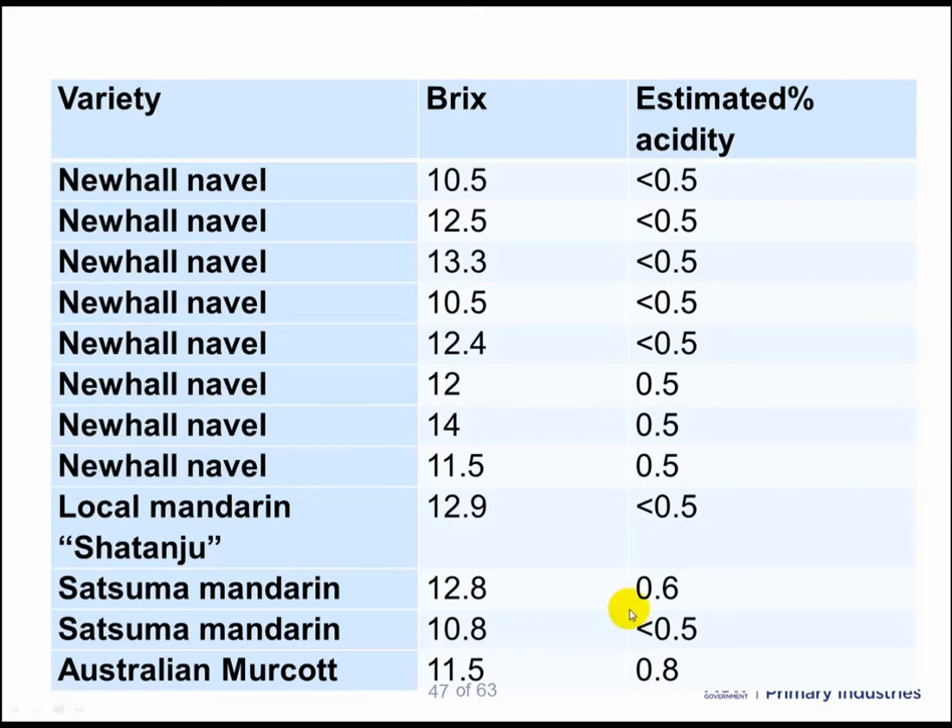The first interesting point is that the sugar levels were quite good, but this is nothing different to what might be achieved in Australia. 11 brix or even 12 brix is something that is very common in Australian citrus growing regions. However, it's the acidity that is vastly different. The levels around 0.5 and 0.6 are very common in locally grown fruit and are generally considered as being very tasty, whereas in Australia we might think that this fruit is rather bland or even off-flavoured.